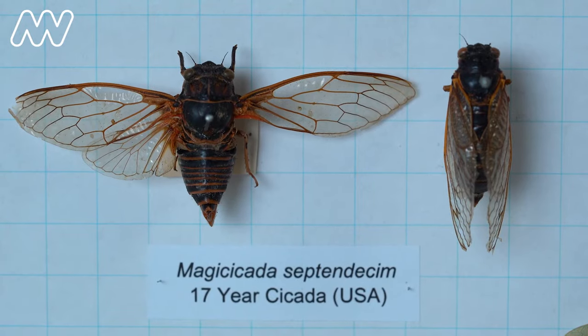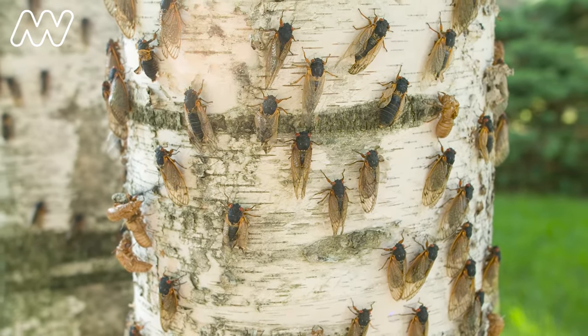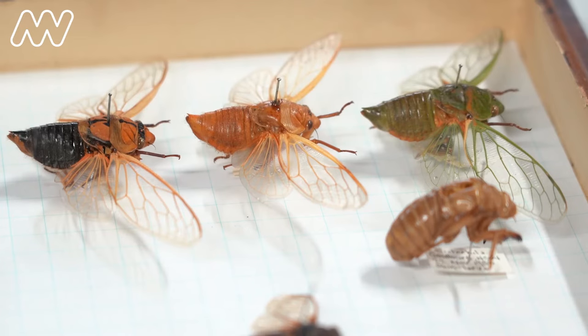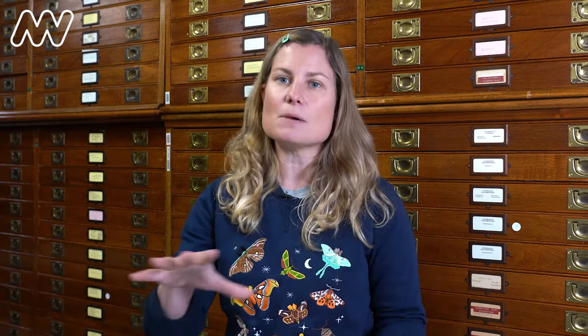In North America, you get the 17-year periodical cicada, so they come out once every 17 years. Whereas the species that we have in Australia — for instance, the Greengrocer in Melbourne — live to about six or seven years, but each year you're getting some emerge.